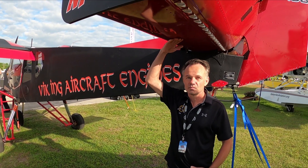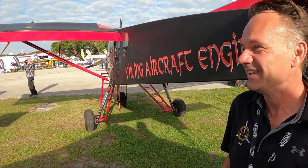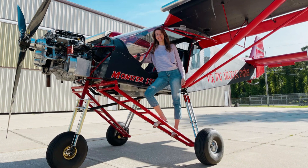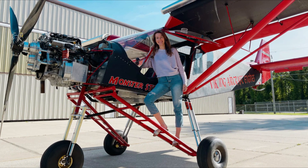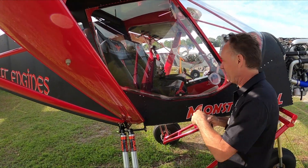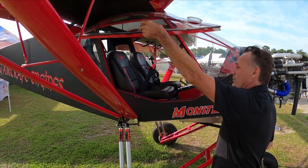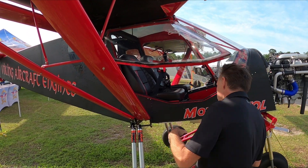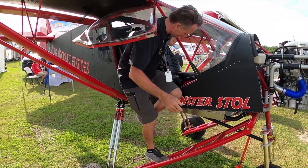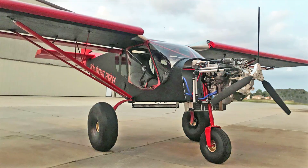Right here Jan is standing underneath the elevator, which gives you an idea of the size of this airplane — it's really high. Those big red struts are also ladders to get into the airplane. That's the number one question: how do you get into this thing? There's a built-in ladder. You use the two steps to go up.